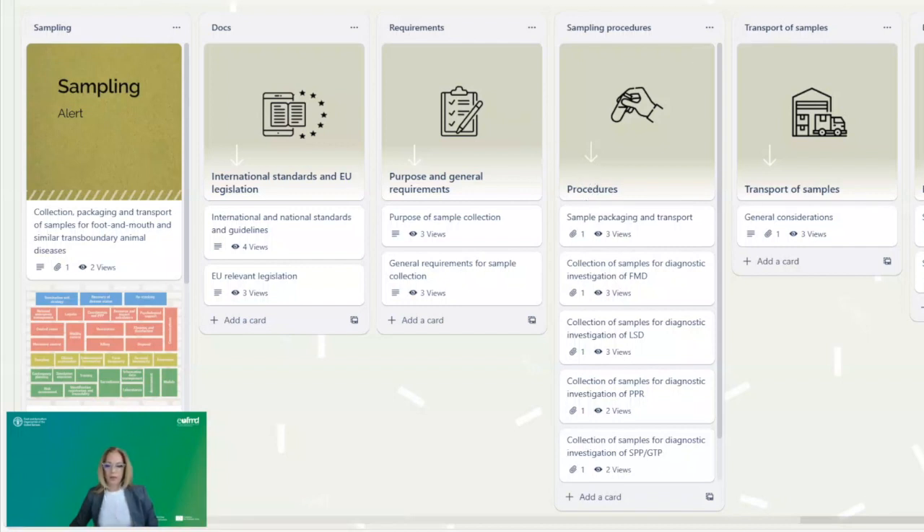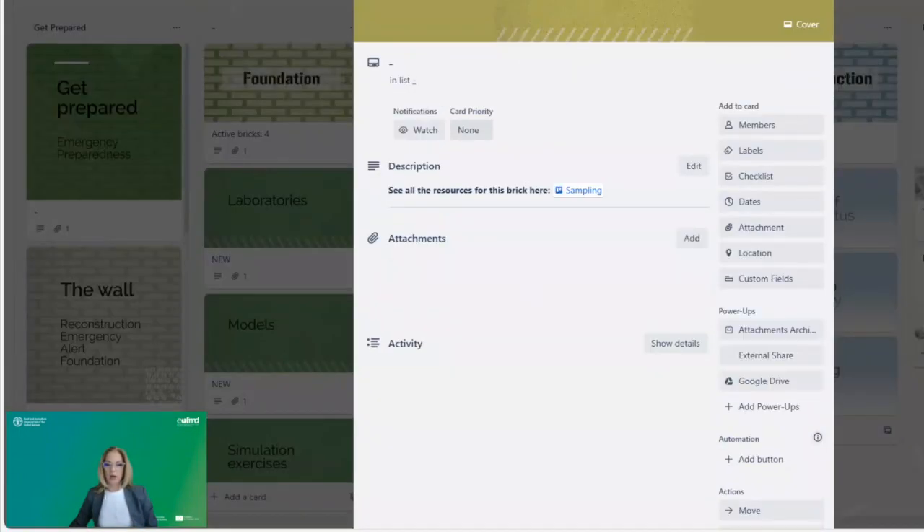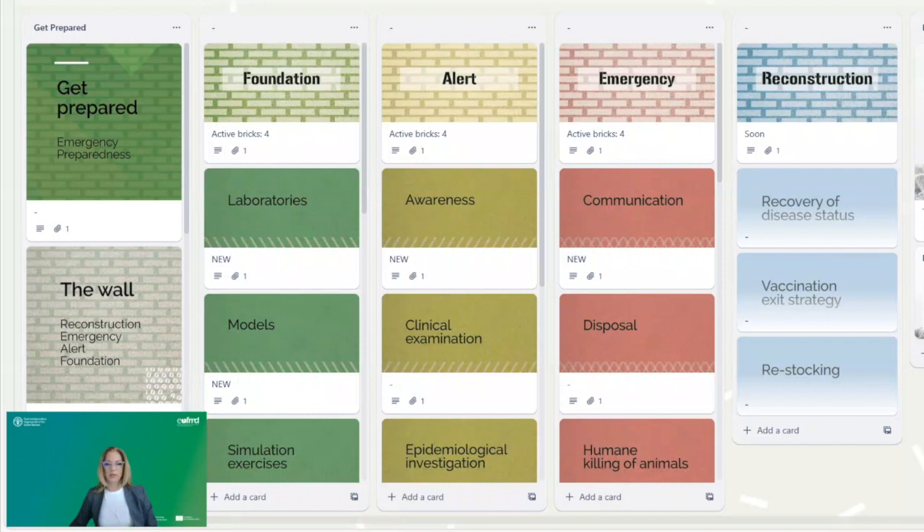Although it is primarily intended for contingency planners, the wall contents are broad and relevant for other stakeholders, including official veterinarians, field veterinarians, laboratory staff, and even farmers. Their linking is promoted through information exchange and outline of successful projects and other fast disease emergency preparedness material prepared by the EUFMD member nations and other organizations.